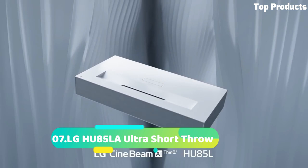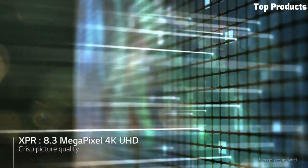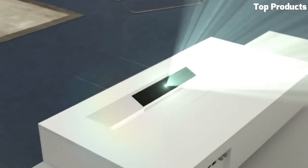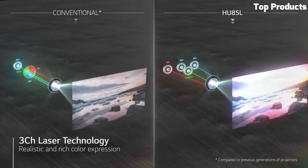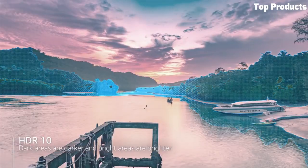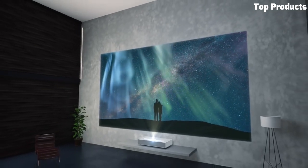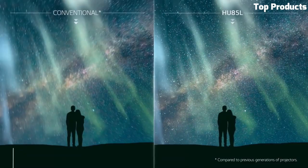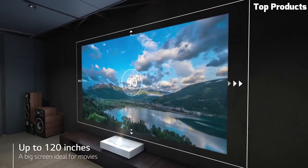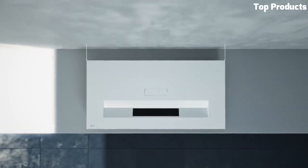Number 7: LG Hue 85 LUT Ultra Short Throw. The LG Hue 85 LUT Ultra Short Throw projector is a cutting-edge home theater device that combines innovative technology with sleek design. With its ultra-short throw capabilities, it can be placed close to the screen or wall, minimizing space requirements and providing a large and immersive viewing experience. The Hue 85 LUT features a native 4K UHD resolution, delivering stunningly detailed and sharp visuals with vibrant colors and deep blacks. It supports HDR10 and HLG formats, enhancing the dynamic range for more lifelike and realistic images.